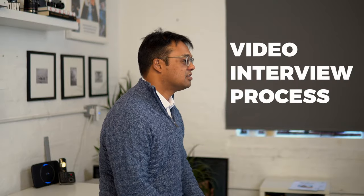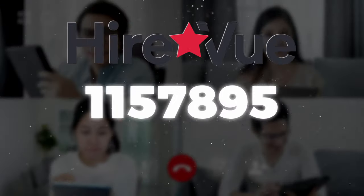HireVue to interviews is much like Coca-Cola to drinks or Nike to trainers. It has become synonymous with the asynchronous video interview process — the dreaded one-way video interview. It's hard to believe that by 2015, which doesn't seem that long ago, HireVue had already facilitated 3 million interviews.